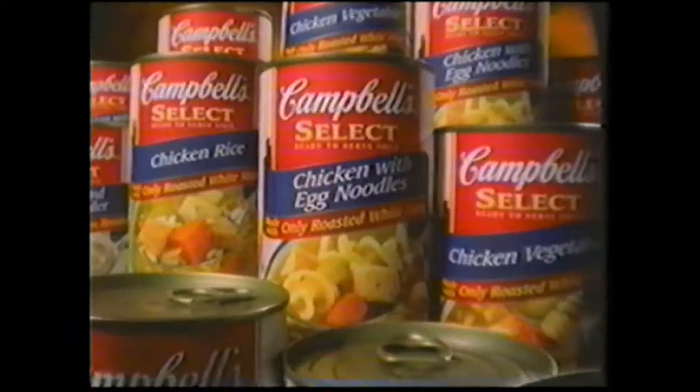Mm. Is there any more? Yep. You better get some before I go over it. Give me my soup. Campbell's Select ready-to-serve. Mm-mm, good.